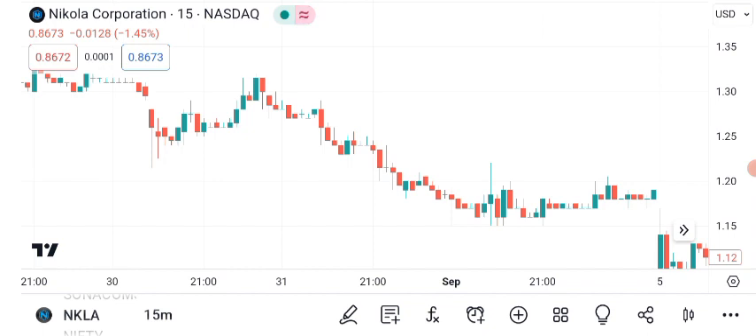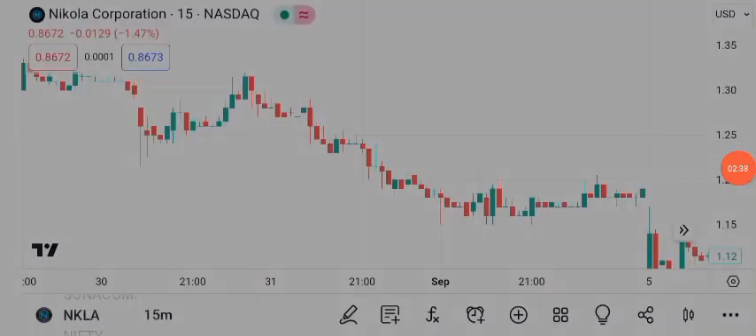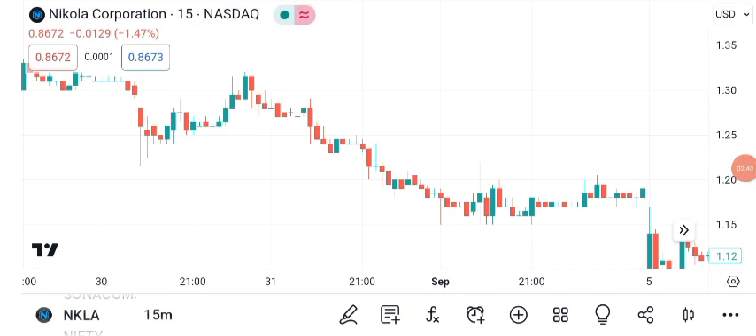Before we get too carried away with the bullish outlook, it's crucial to address the risks and exercise caution. NKLA Corporation has faced its fair share of challenges, including production delays and regulatory scrutiny, and these factors can significantly impact its stock price. As an investor, it's essential to remain vigilant, stay informed about the company's developments, and diversify your portfolio to manage risk.